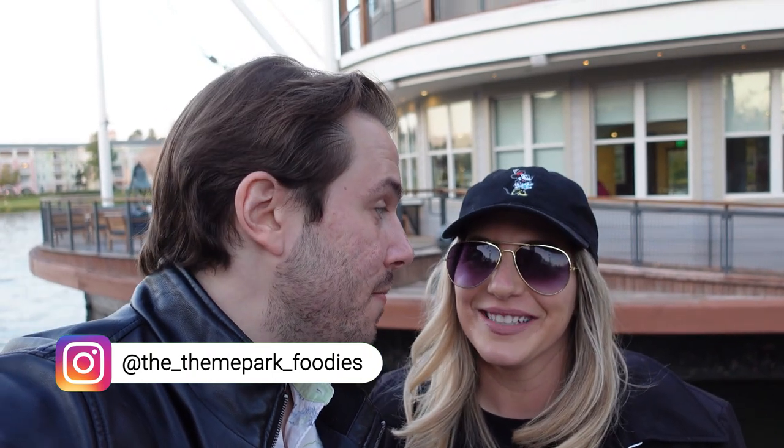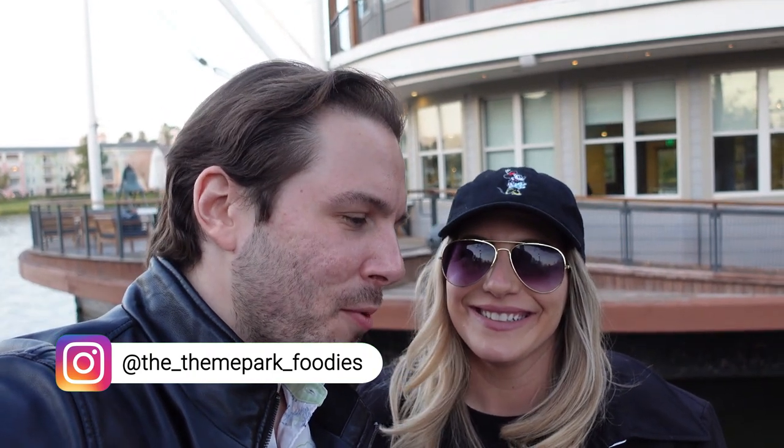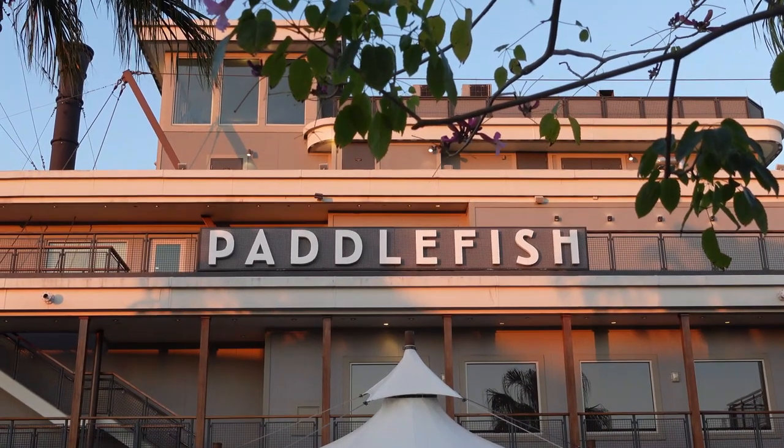We're back again at a place that's very special to both of us — Paddlefish. So Paddlefish used to be Fulton's Crab House. It used to have a character meal inside of it, and it was highly revered by Walt Disney World aficionados before our time. But before it was Fulton's, it opened in 1977 as the Empress Lily, which is named after Walt's wife, and she actually christened the ship when it opened. A lot of history in this ship.